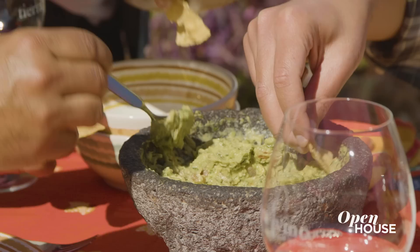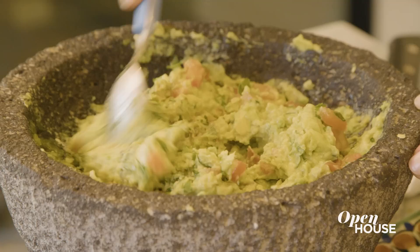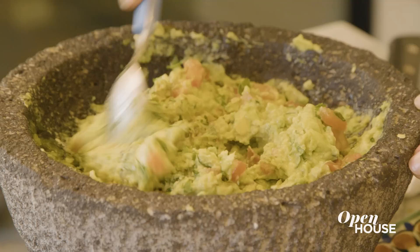My guests have arrived — I'm so excited. And I promised you guys some fresh guacamole. It wouldn't be complete without a pairing of our Sauvignon Blanc. To family, friends, good food, and of course good wine. Provecho, salud.